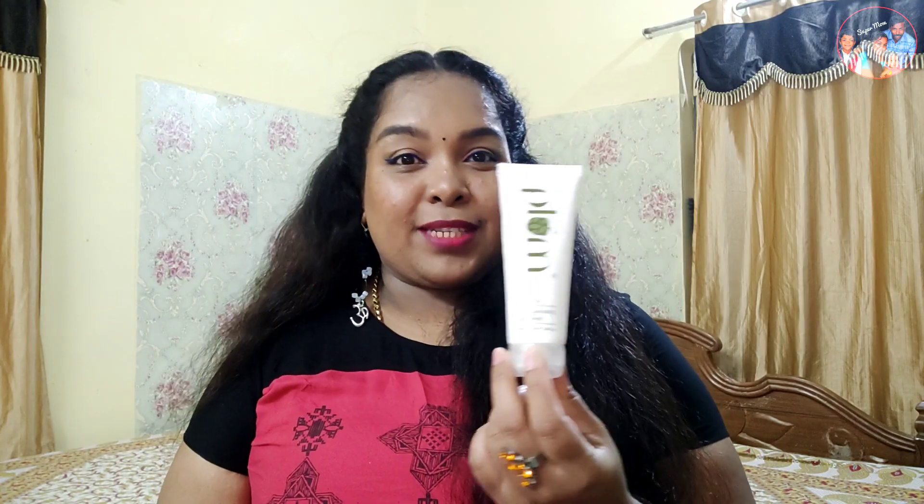Without further delay, let's start! I am using MTS — the product before MTS. It is Plum Tea Pore Cleansing Face Wash.